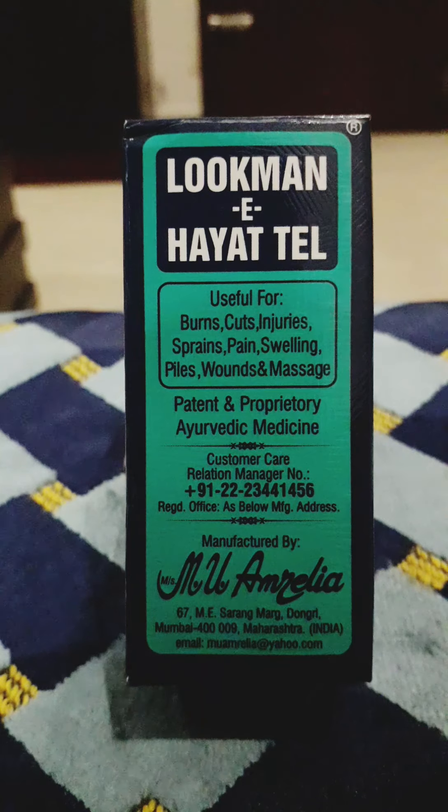If you get any bites by scorpion, crab, or bee, apply Lokoman E Hyattel for soothing. In case of snake bites and poisonous insect bites, apply Lokoman E Hyattel and consult a doctor immediately. In case of paralysis, massage the full body with Lokoman E Hyattel.